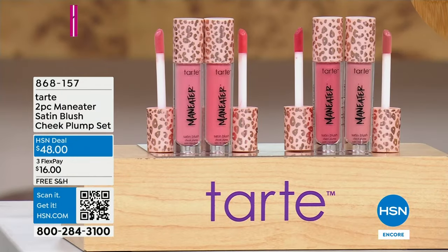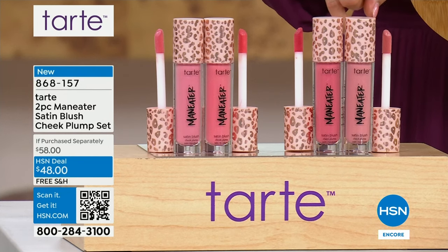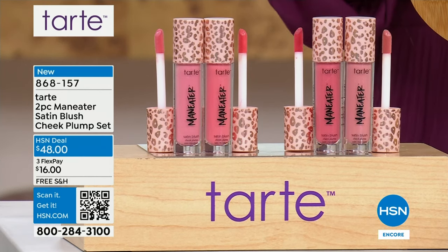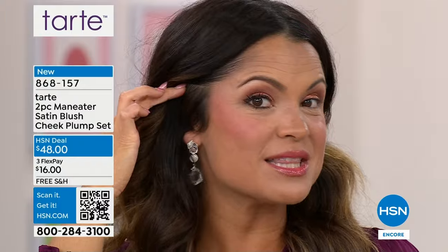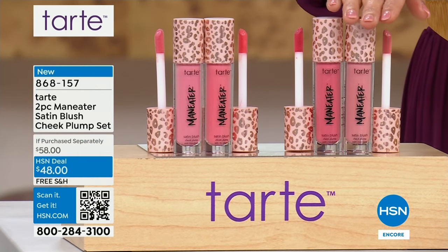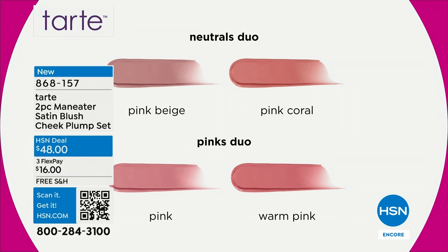We have an amazing bonus buy — if you are picking up the Today's Special, you can get the brand new duo of Maneater Satin Finish Blush Cheek Plumps for $10 off, so instead of $48 it would be $38. It's actually a $58 retail value — these are $29 each. It's a new satin formula — more of a serum texture, like a liquid gel. You just dot it onto your cheeks, rub and pat, and it gives you beautiful color. Coconut water, hyaluronic acid, vitamin E — these are like skincare ingredients. You get lots of pigment but no shimmer, so it's not a shimmery shiny blush — it's more of a true blush in a serum texture. You choose from neutrals or pinks.